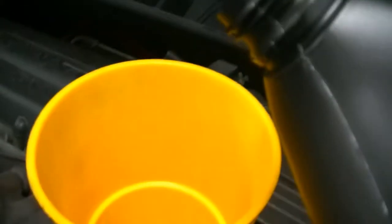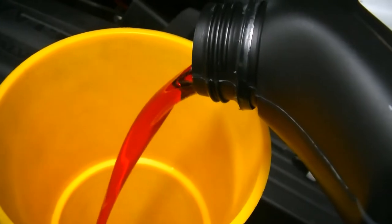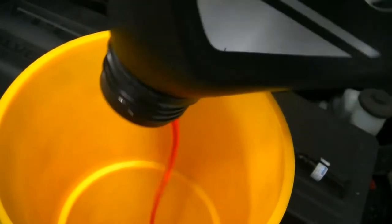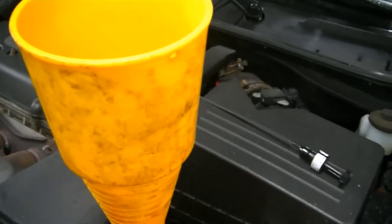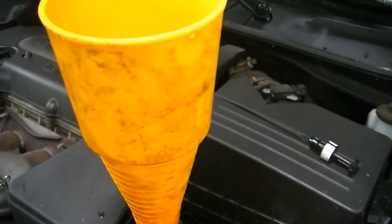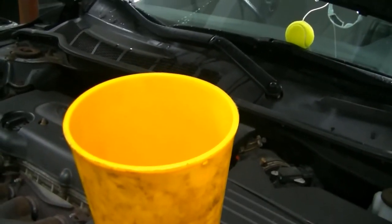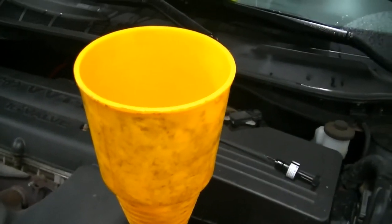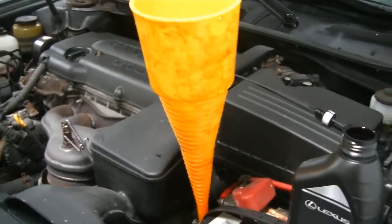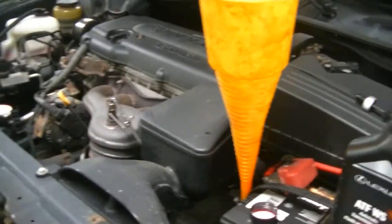I just want you to take note of the color of WS fluid when it's new — it is bright, bright red. You can see the fluid we took out was much darker. Towards the end of this, after three drain and fills, I'm probably going to spread it out over a week or two. I'll have a little container of fresh fluid next to everything we've drained and you'll see that the last drain should be very close to what new fluid looks like — and that's what you want.